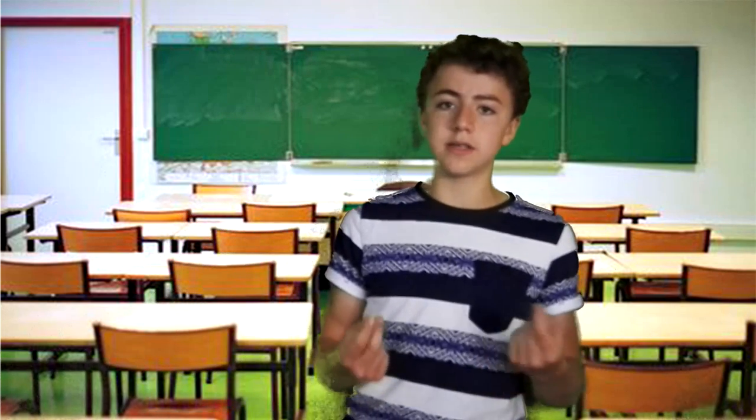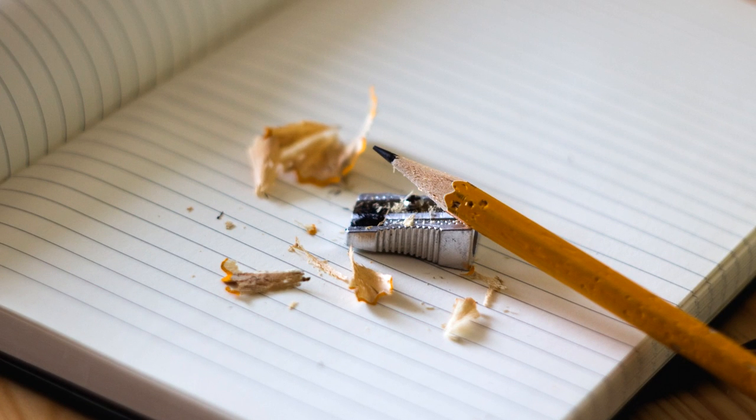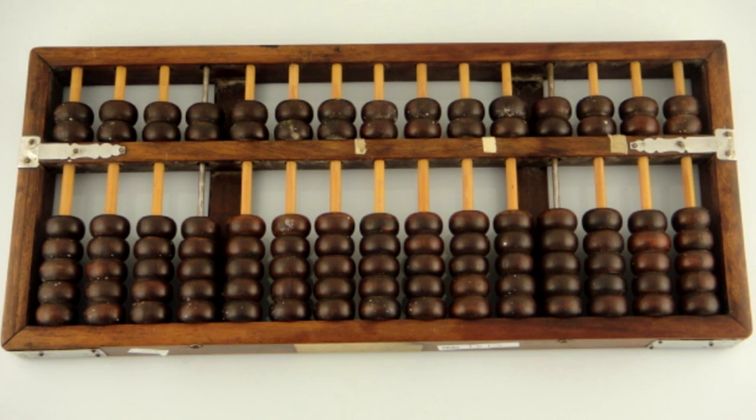Although calculators are very common today, they weren't always as cheap and as easily accessible. In fact, they didn't really come around until the dawn of the computer age. Before that time, you really had to rely upon pencil and paper, or perhaps on older accounting instruments such as an abacus.